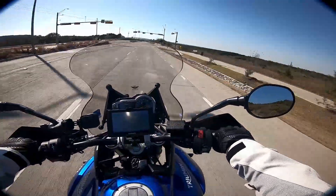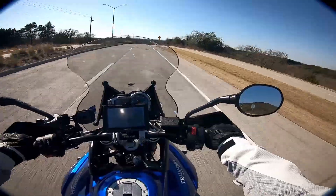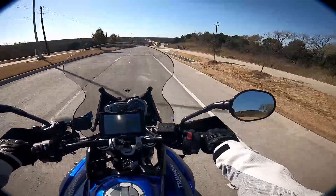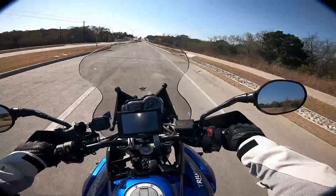Today I wanted to talk about the motorcycle I'm riding right now. This is my 2015 Triumph Tiger XRX 800cc.